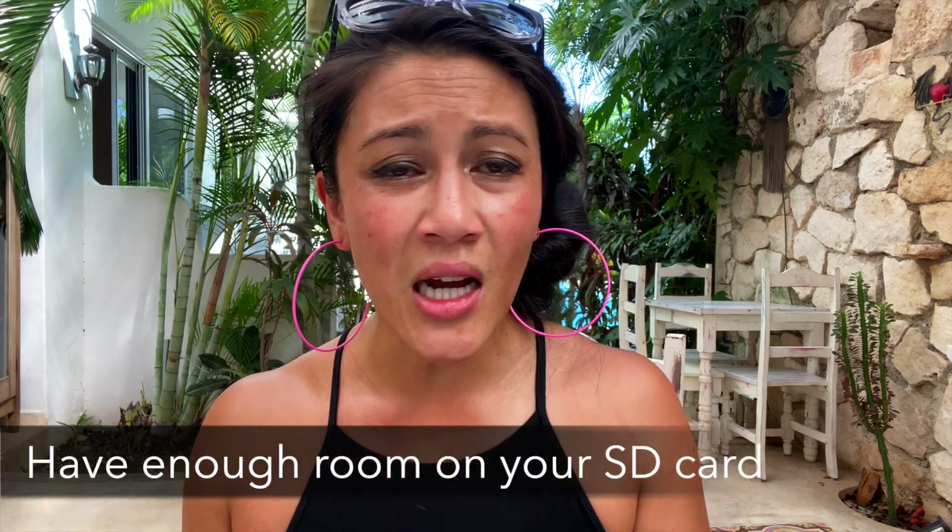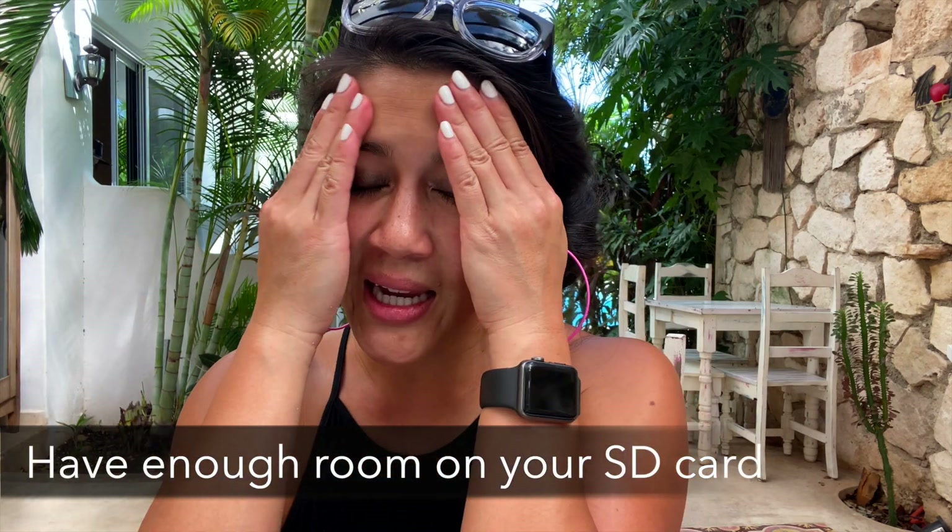Make sure you have enough room on your SD card. There are so many times I put my drone up and realized I didn't have any room to take photos and videos. Make sure you have a completely empty SD card before you go out flying.